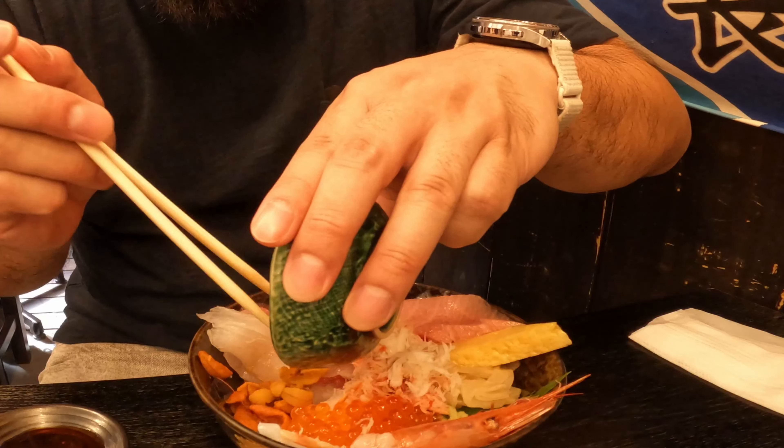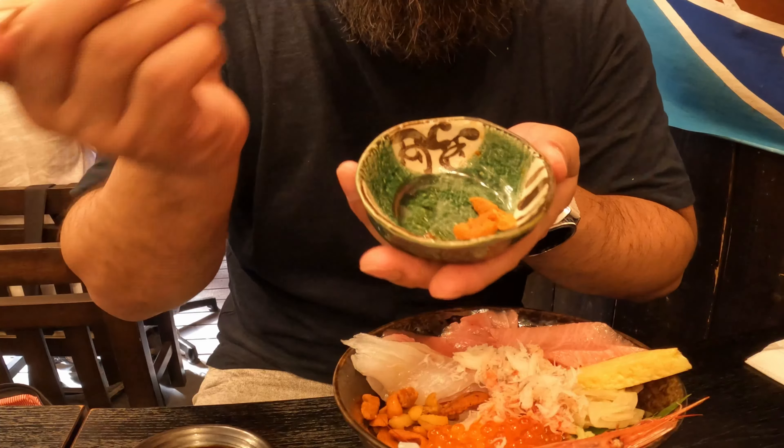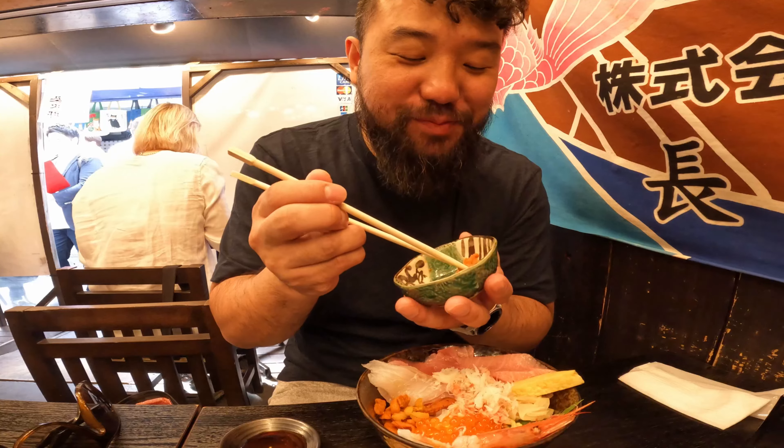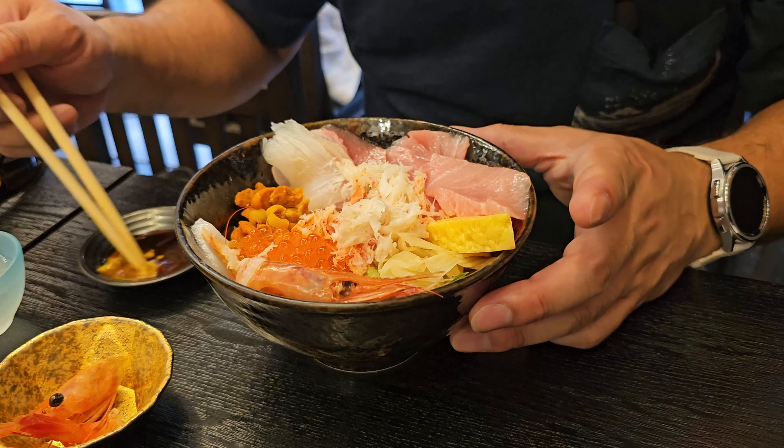I'm just going to dump all the sashimi in. Oh, look at all these little pieces of uni — so colorful. That's so sweet. I love uni. If you don't like uni, I don't know if we can be friends, because that stuff is so sweet, so buttery, so rich.